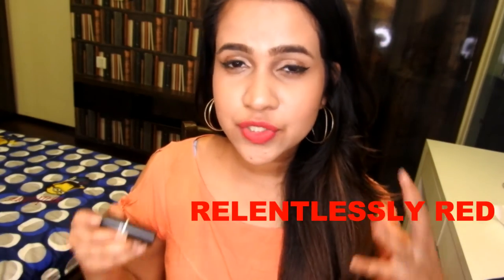The next shade I'm talking about is Relentlessly Red. It is a very nice bright coral pink color in retro matte finish. It's a little bit difficult to apply but the newer formula is better and easier to get on.